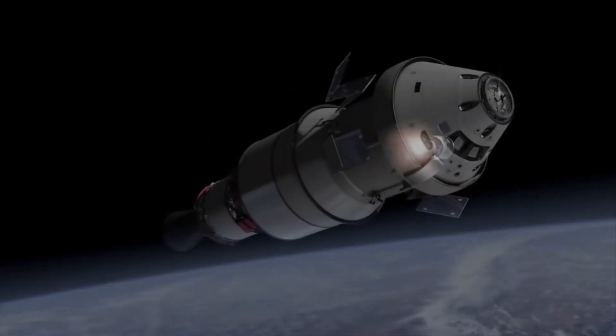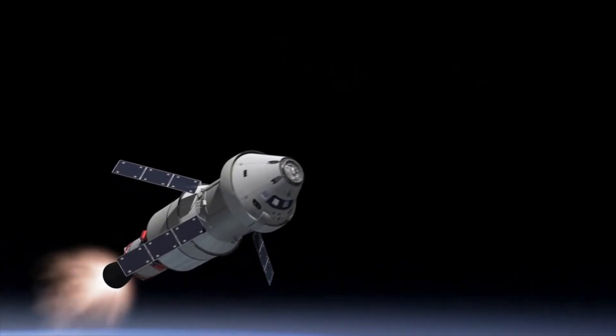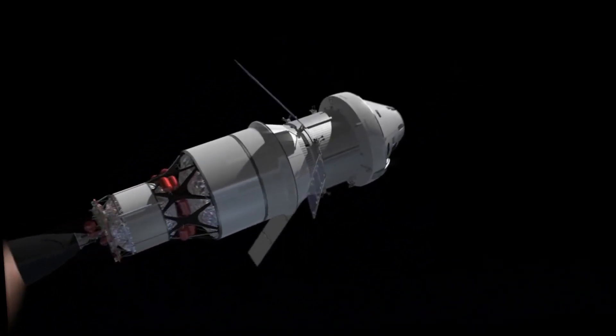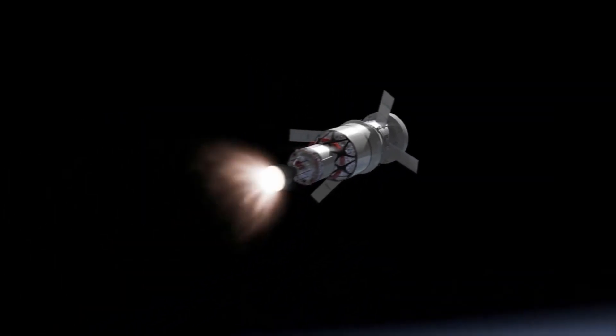The new American Orion spacecraft is so similar to the Apollo spacecraft that one can't help but wonder how it differs from the Apollo spacecraft. And has anything changed over the past 50 years? Actually, there are a lot of differences.